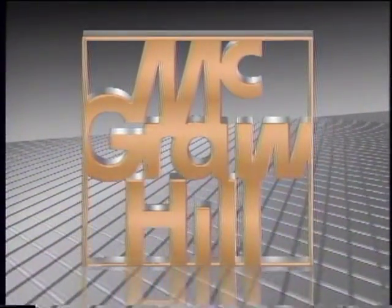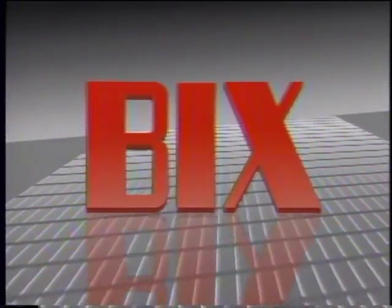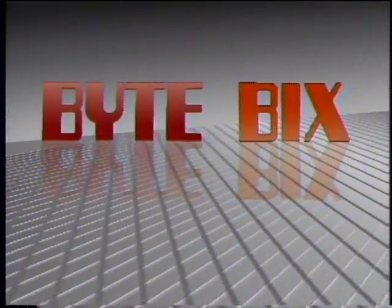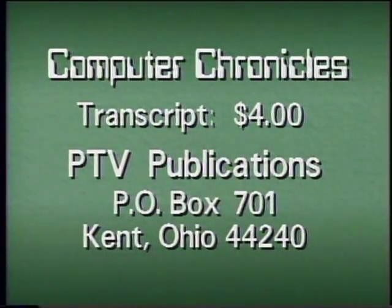The Computer Chronicles is made possible in part by McGraw-Hill, publishers of Byte Magazine, and Bix, the Byte Information Exchange. In print and online, Byte and Bix serve computer professionals worldwide with detailed information on new hardware, software, and technologies. For a transcript of this week's Computer Chronicles, send $4 to PTV Publications, Post Office Box 701, Kent, Ohio, 44240. Please indicate program date.